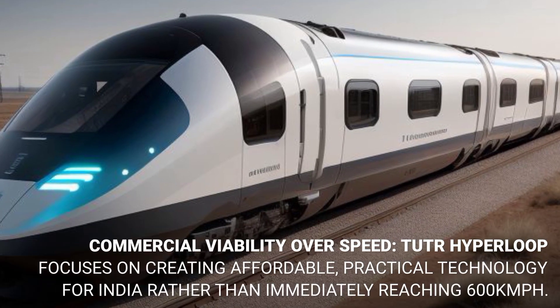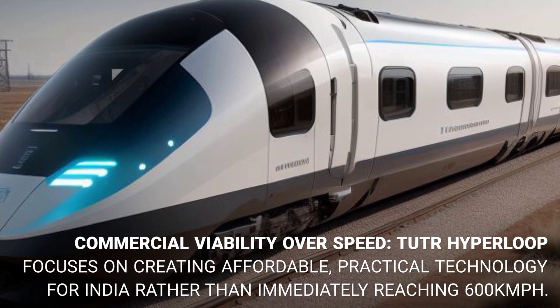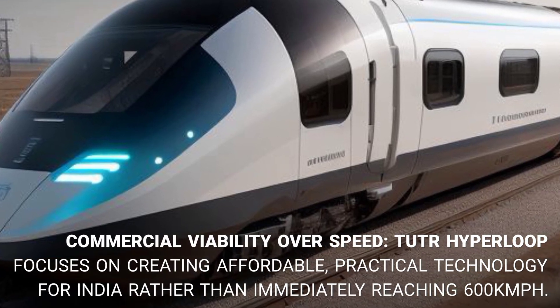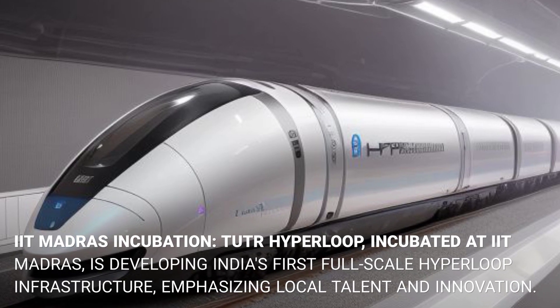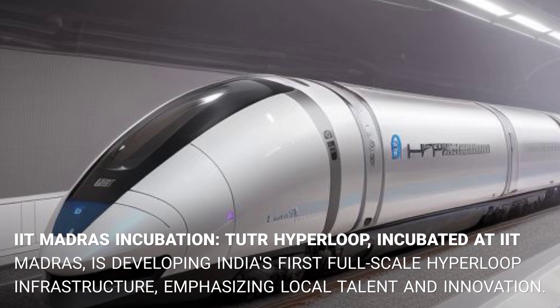Tutor Hyperloop focuses on creating affordable, practical technology for India rather than immediately reaching 600 kilometers per hour. Incubated at IIT Madras, the company is developing India's first full-scale hyperloop infrastructure, emphasizing local talent and innovation.